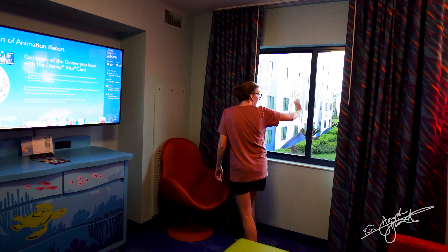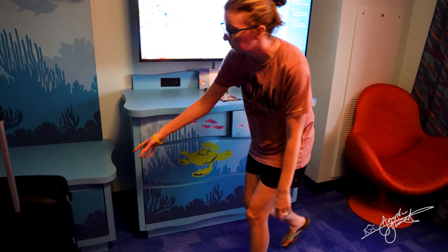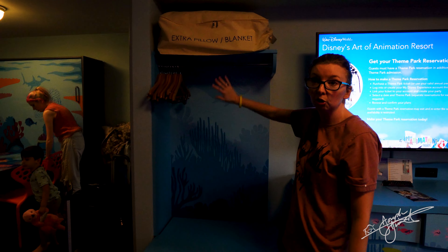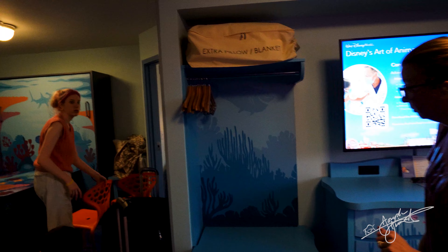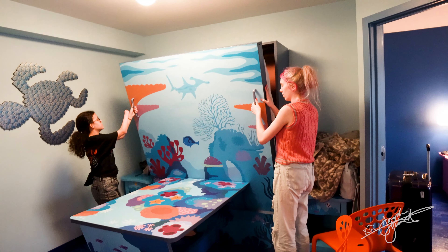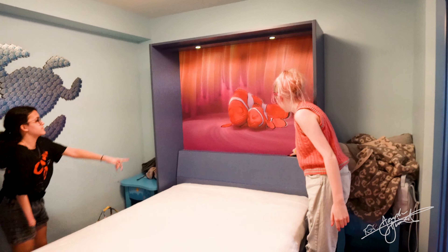There's an even better view of the Skyliner from here. I really love this chair. More storage and even more right here for the closet, which also has extra pillows and blankets. This space is going to be for Avery and them. Annalise wanted to see the Murphy bed — just pull it down. It's like a little crash pad. And then you have Nemo and Marlin on the bedding — so soft!